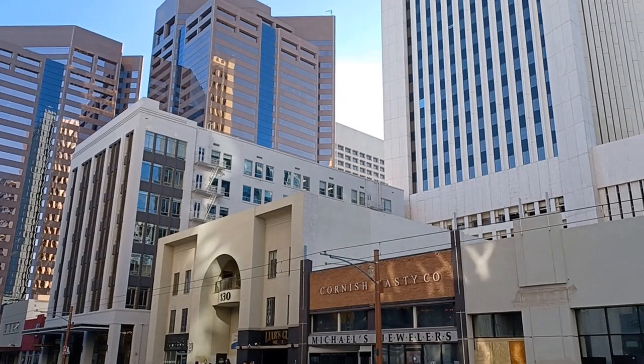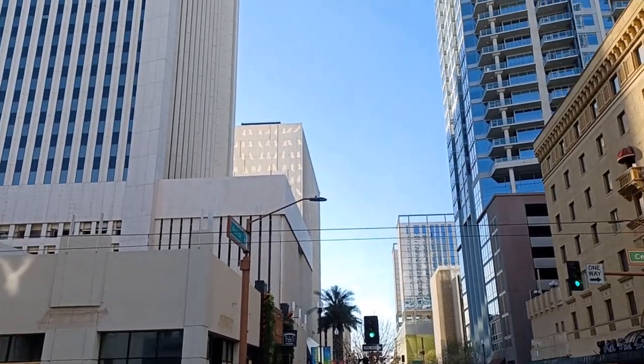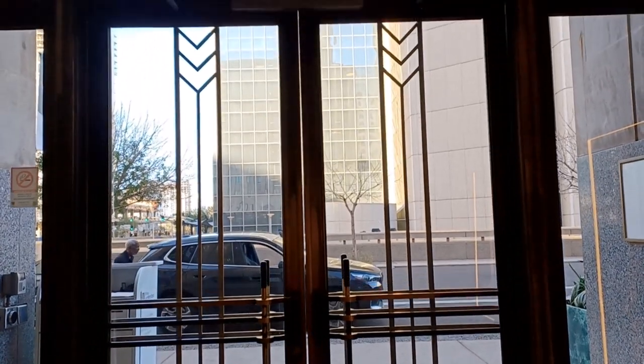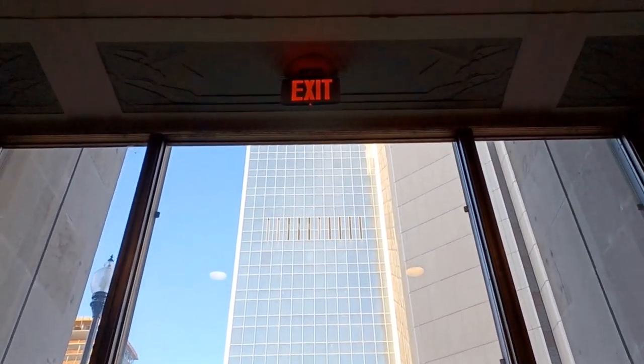In 1972, Valley National Bank moved its headquarters across the street into a skyscraper nearly triple the size of the Professional Building. The building across the street retains the distinction of being the tallest in Arizona. The revolving Valley National Bank sign was dismantled within a year of that move.